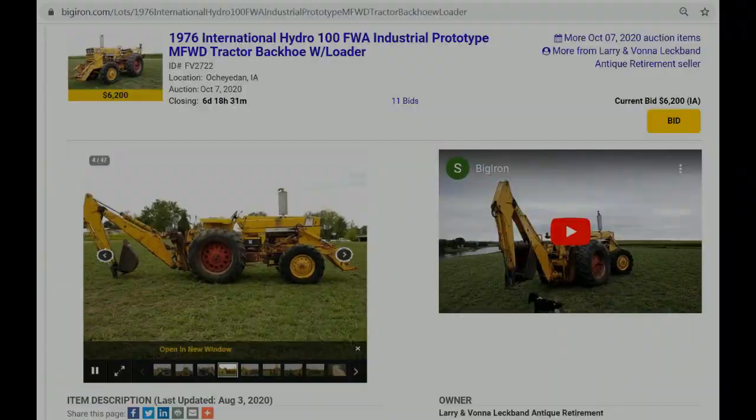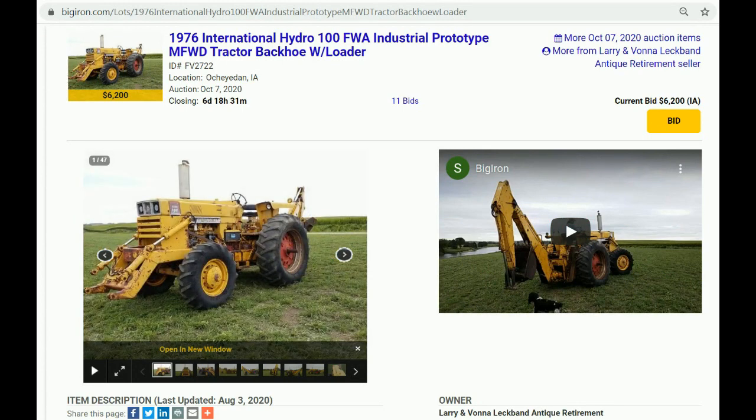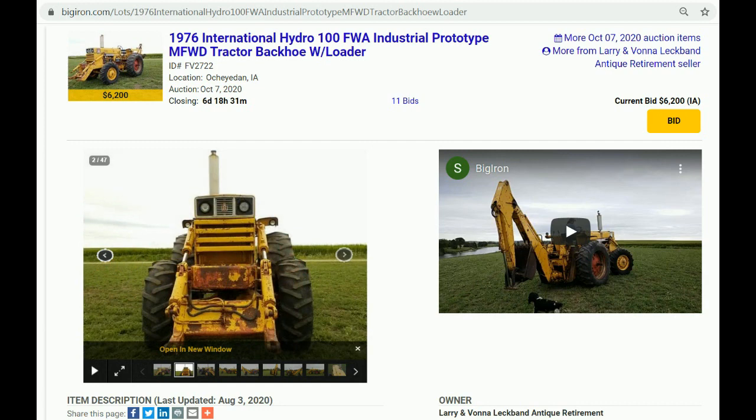A couple of other tractors caught my attention. One — my goodness — a 1976 International Hydro 100 front-wheel assist industrial prototype tractor backhoe loader. That thing — I've never seen one like that. You've probably never seen one because I think it's the only one in existence.